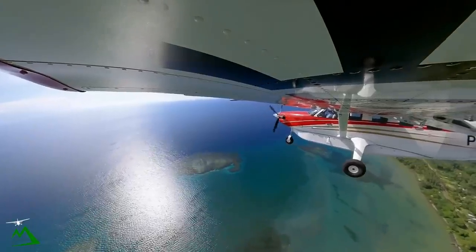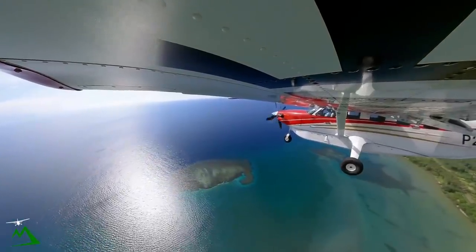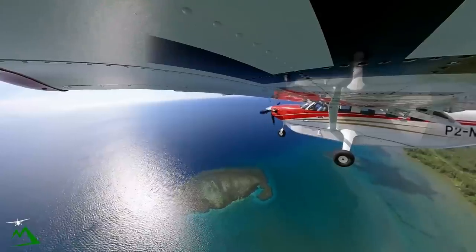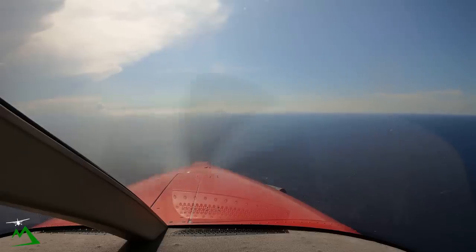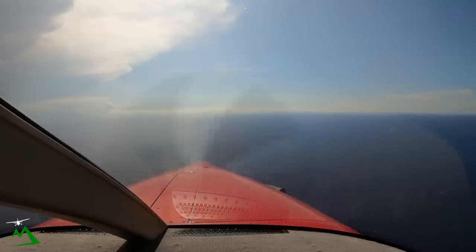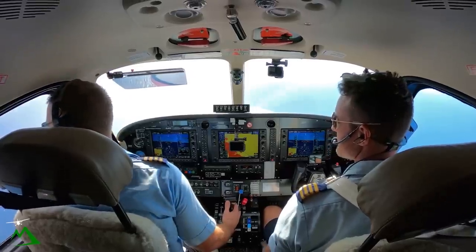All stations Hoskins 127.1, Kodiak November Tango Echo is left downwind runway 12. All stations Hoskins. 5565 November Tango Echo in the circuit at Hoskins — cancel, sorry.